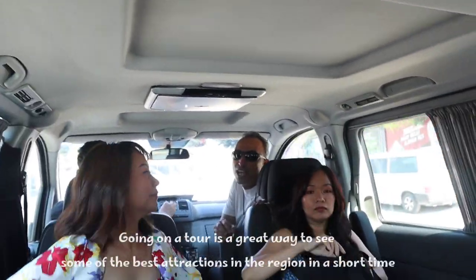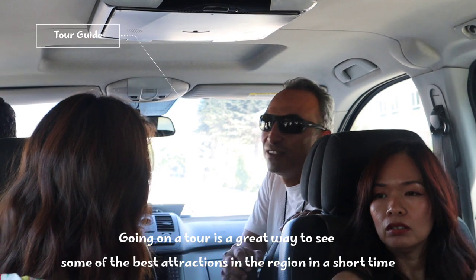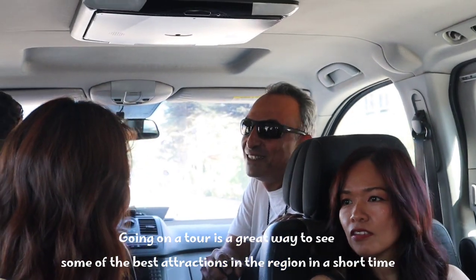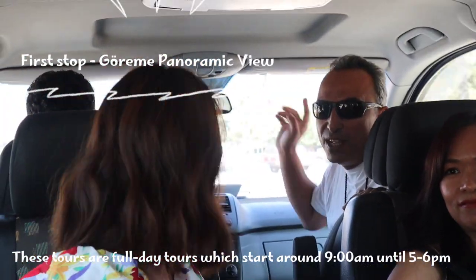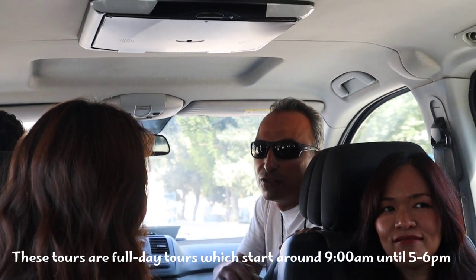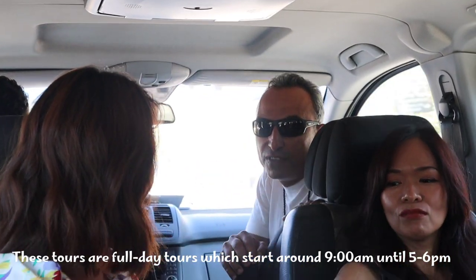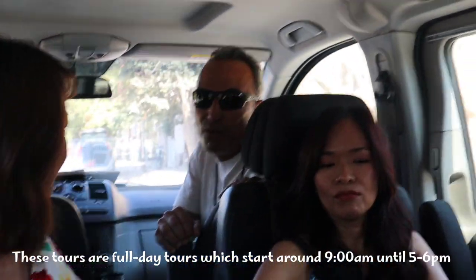My name is Uygar, by the way. You can call me Ugo. And this is our driver, Chetting. So first we will stop at a panorama point close by, and then I will explain the geologic history of the area. I will also give you information about today's program.